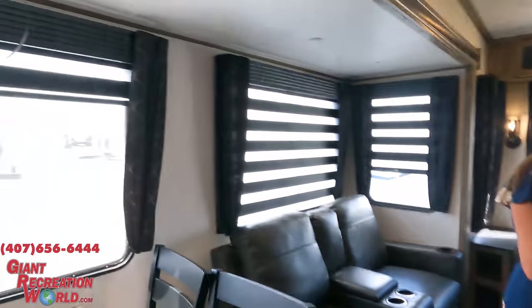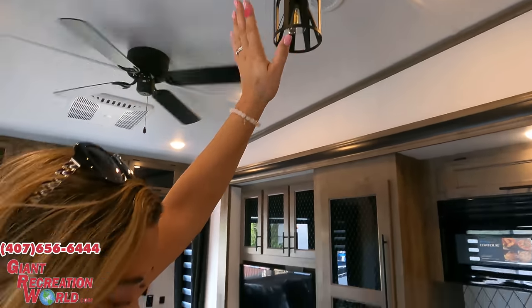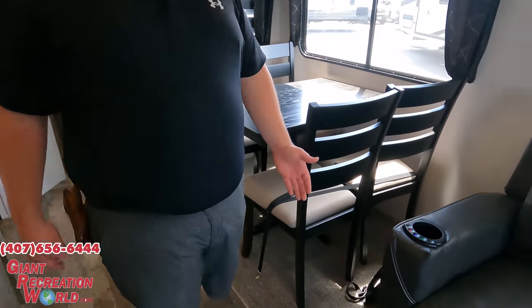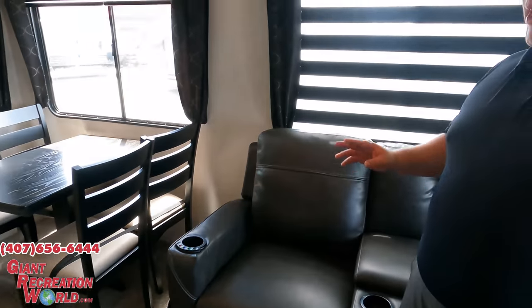Dislike number three: the carpet in the bedroom. There aren't too many things I dislike about this fifth wheel, but they did such a good job with the interior decor and flooring elsewhere that they definitely could have gone away from the carpet in the bedroom in my opinion. But that's three things we dislike — now it's time for three things we love.